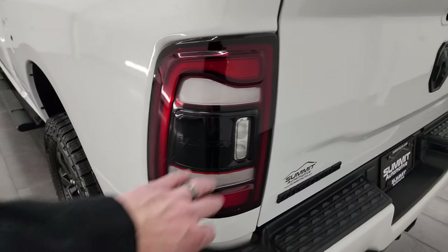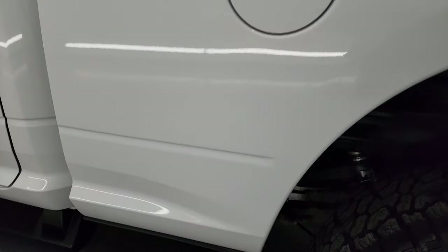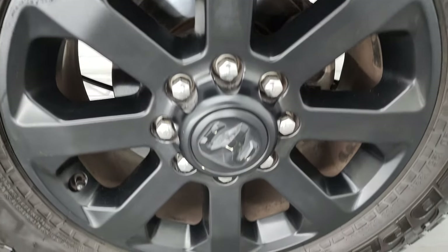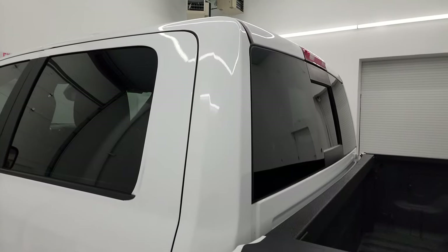You get a 115-volt 400-watt plug-in back here, 4-pin and 7-pin wiring, as well as nice side box tie-downs. That spray-in bed liner goes onto the tailgate, which is a very nice feature, and it shuts nice and solidly. You also get the LED tail lamps. Coming around to the driver's side, it is just as clean as the passenger side — no major dents or dings in the box, and the back wheel is just as nice as the rest.